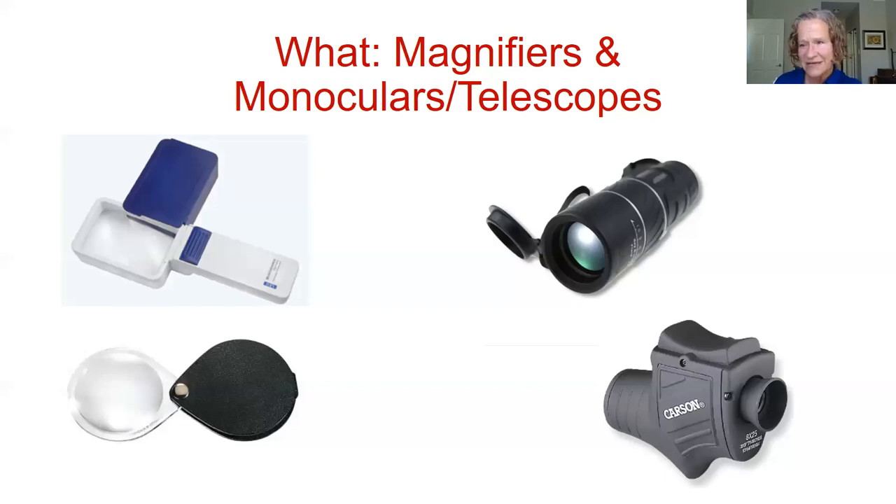One thing I tell students: you can roll the eye cup down — it typically stands up tall, but rolling it down gets the device even closer to your eye, which gives you the most field of view. A monocular is another word for a telescope. If you think of binoculars, a monocular is just one tube — because for most of us with low vision, one eye is stronger than the other.